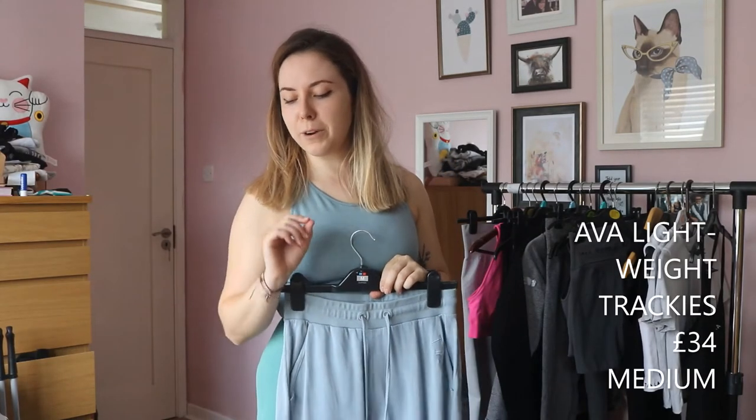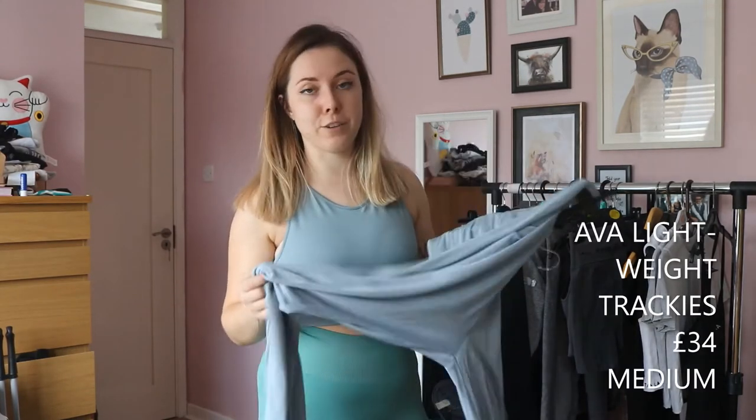One good thing is they don't tend to alter the prices per launch — they don't push prices up for limited editions, which is good. The Mina bra was 28 pounds same as before. But the joggers — these were refunded immediately.